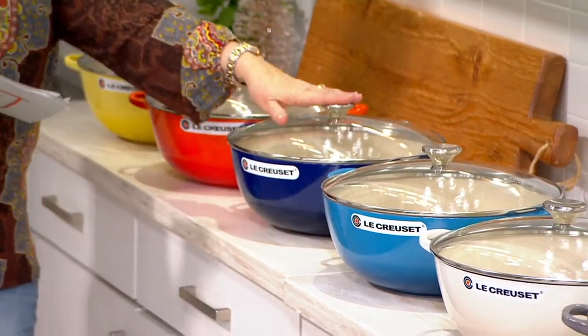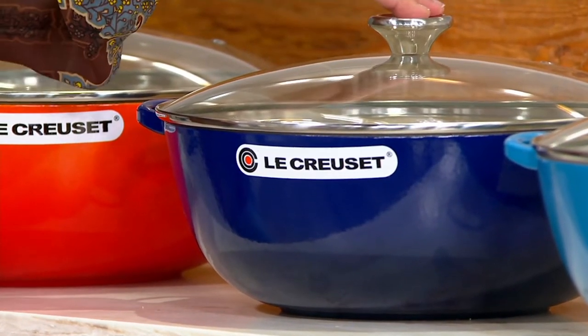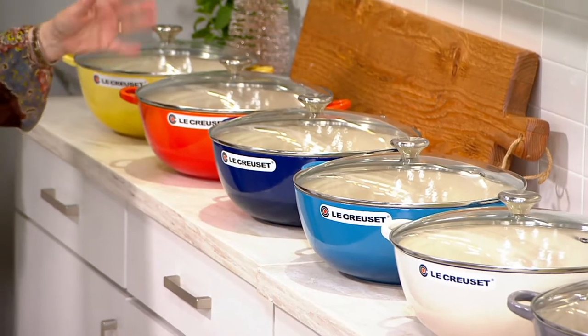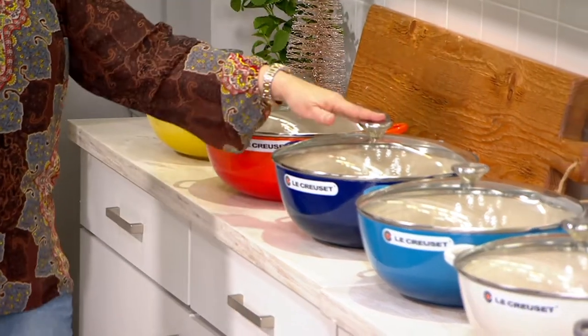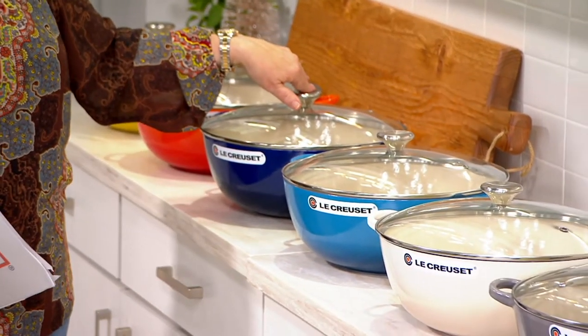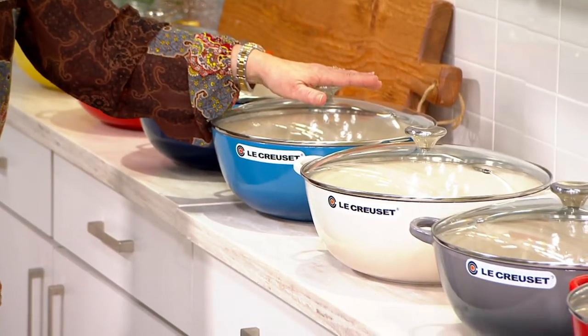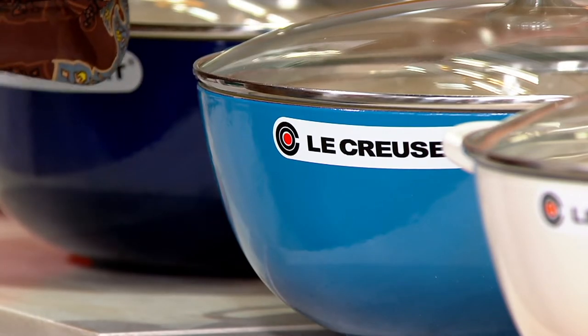This is a gorgeous new color called Indigo Blue, also in advanced order with only 150 left. Don't dilly dally on those three. Still available for shipping right now is Marseille Blue — a beautiful kind of medium denim color, with 500 left that can ship out right away.